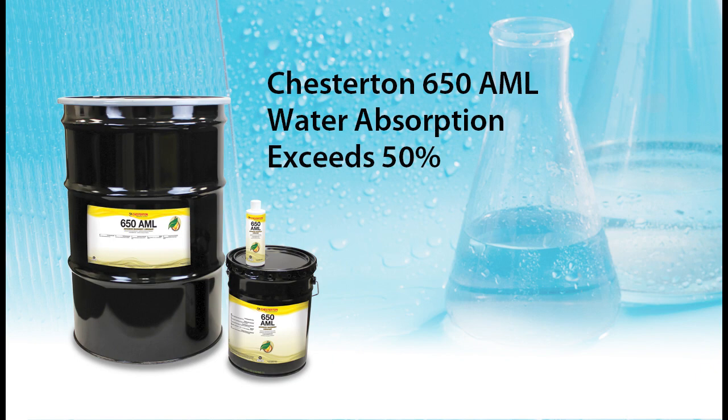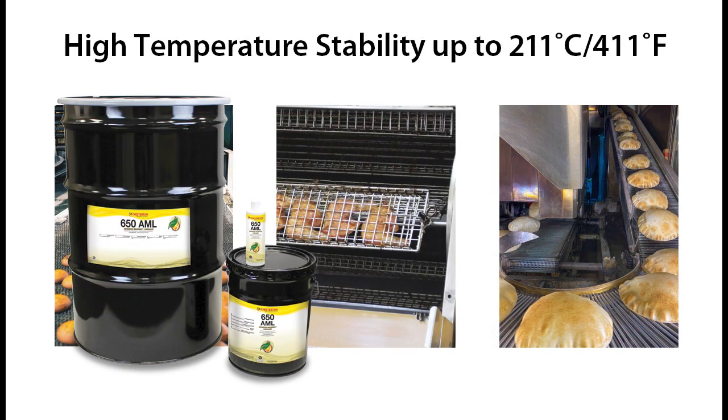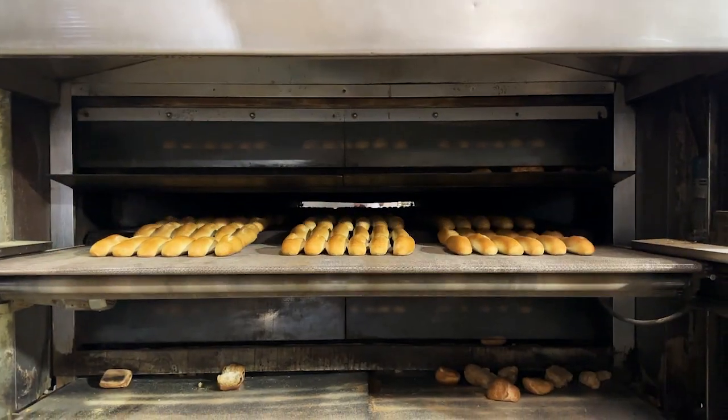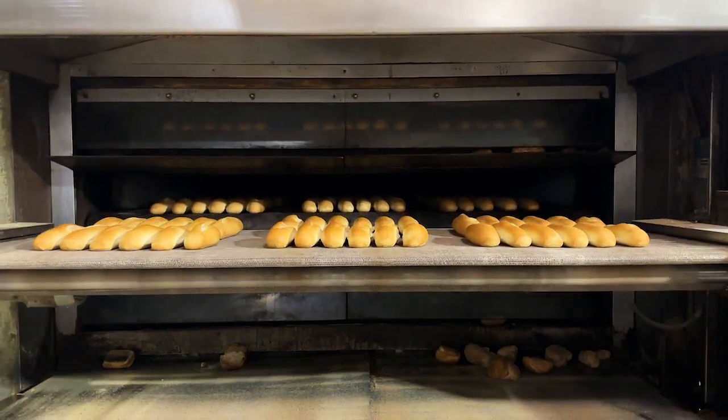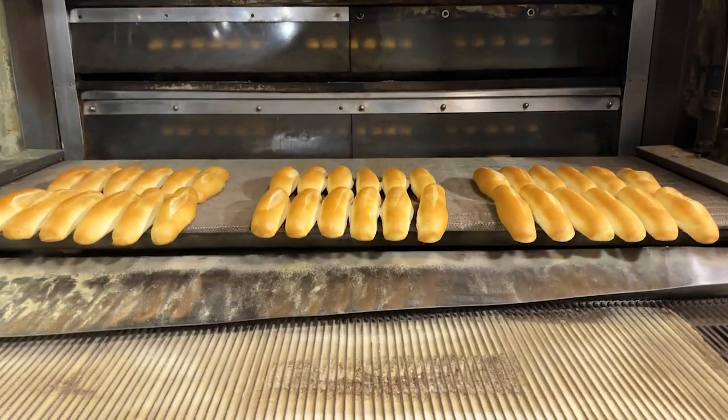Boasting an exceptional water absorption capability exceeding 50%, 650 AML keeps moisture away from metal surfaces, significantly reducing corrosion in pneumatic pistons, cylinders, and solenoid valves. 650 AML handles high temperatures effortlessly, resisting oxidation and varnish formation even up to 211 degrees Celsius and 411 degrees Fahrenheit. Perfect for chains in baking ovens, roasters, and shrink wrappers, 650 AML may eliminate the need for costly extreme temperature oils.